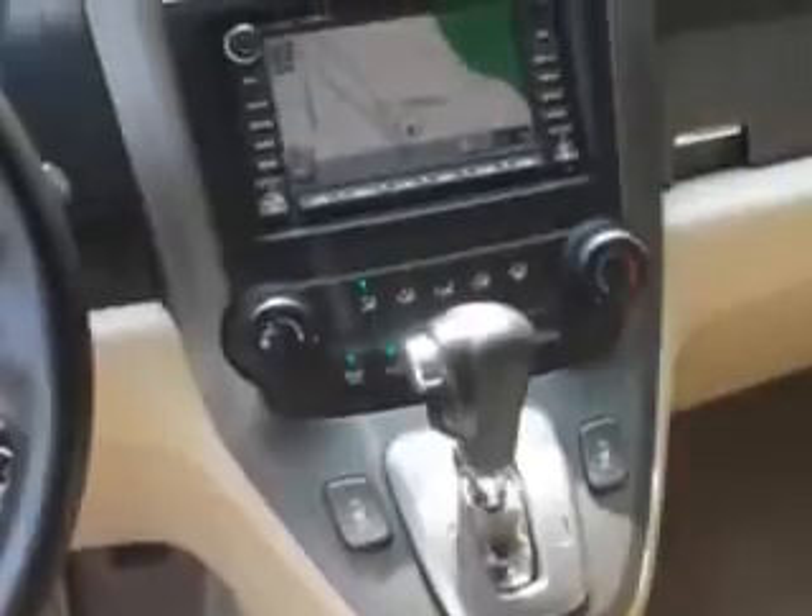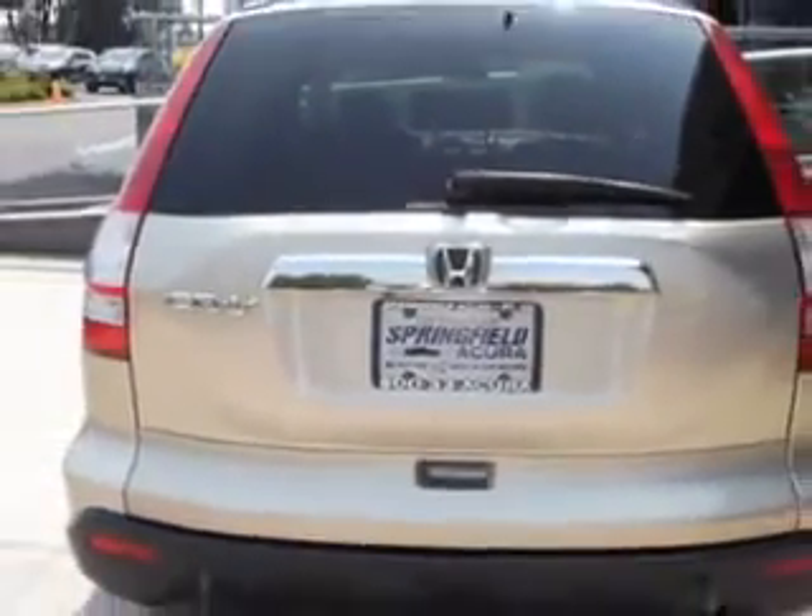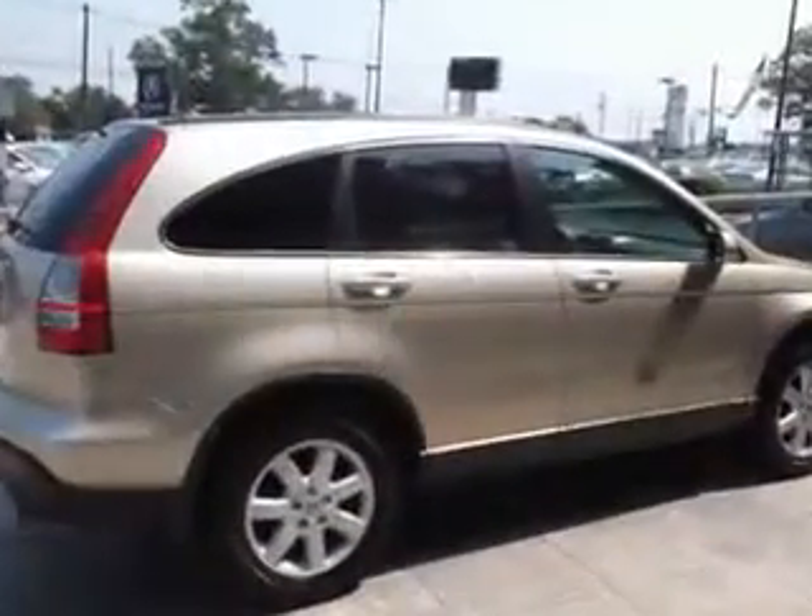Also enjoy heated driver and passenger seating, leather upholstery, cargo light, and much more. Enjoy the drive and have peace of mind in this 07 Honda CR-V. See us at Springfield Acura today.